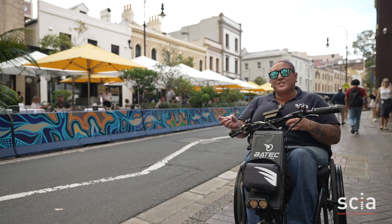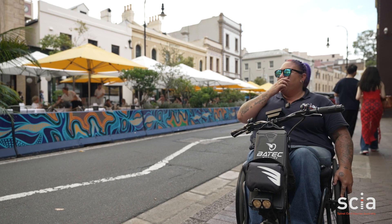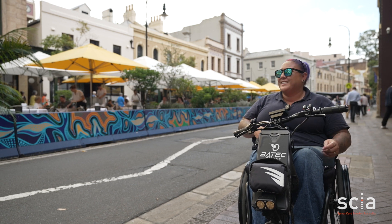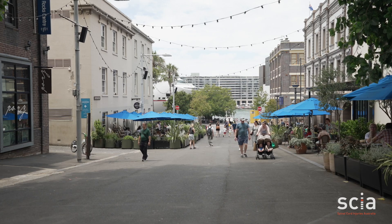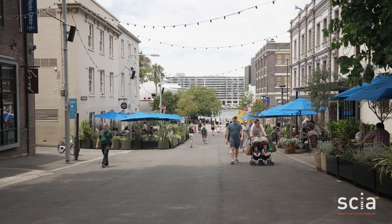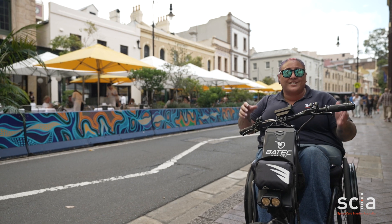We're still in the Rocks here — a very popular spot with bars, eateries, and cafes all in some of the oldest buildings in Sydney. Most of them you can't actually get into in a wheelchair. But what's really cool is that in recent years there's a lot of outdoor dining all the way along down here. You can either order from your phone with a QR code or just talk to the staff who are standing outside on the door anyway.